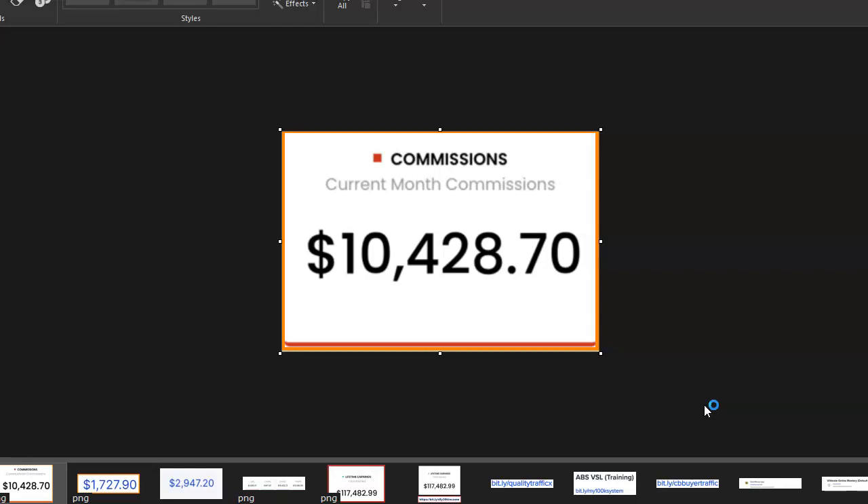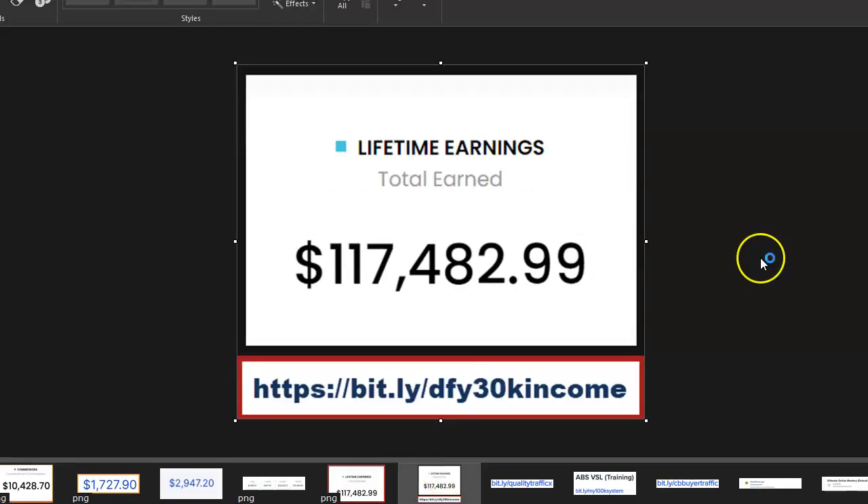Before I get into this video, you can see a screenshot of $10,428.70 — this was generated by one member in just 13 days using a done-for-you system that's taking the internet by storm. I have so far crossed $117,482.99 with this program. If you want to learn how this program works and how you can benefit from it, all the links are going to be in my description box below this video.